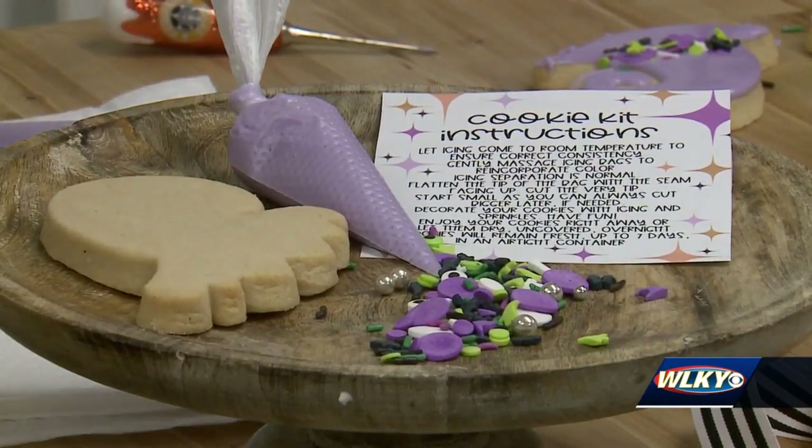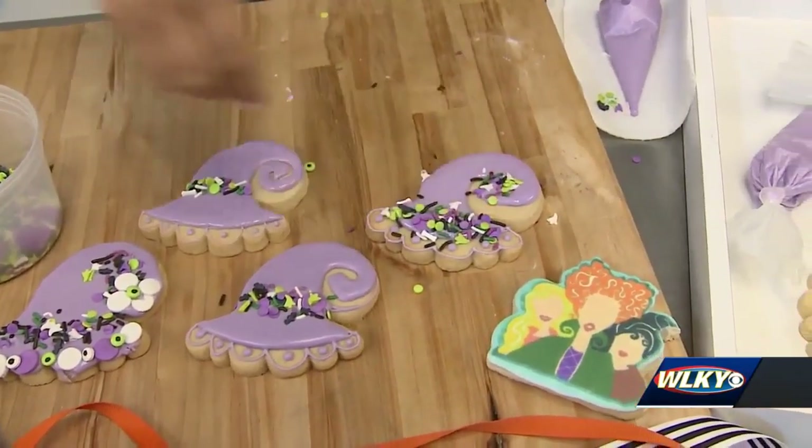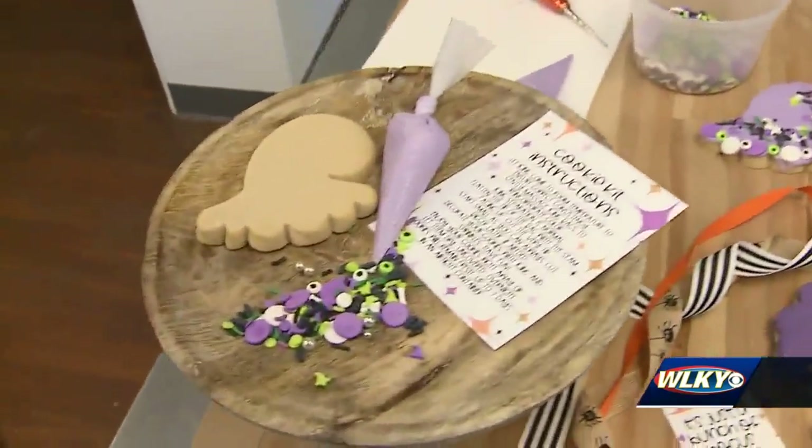The most popular item is a decorate-your-own kit. You get a sugar cookie, royal icing, sprinkles, and a little instruction kit. It's perfect for your watch party — a dessert and activity in one.